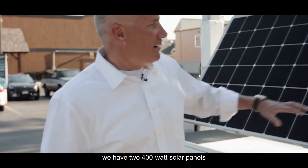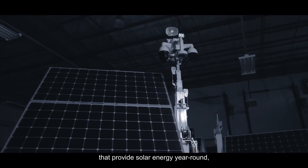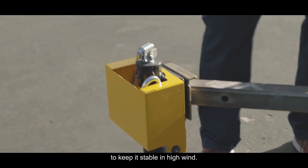On the hardware side, we have two 400-watt solar panels that provide solar energy year round, 365 days a year. We also have four outriggers to keep it stable in high wind.